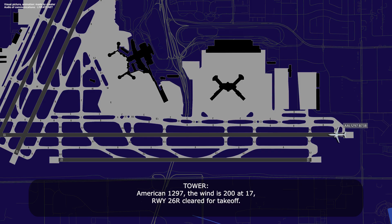American 1297, the wind is 200 at 17, runway 26-right, cleared for takeoff. 26-right, cleared for takeoff, American 1297.